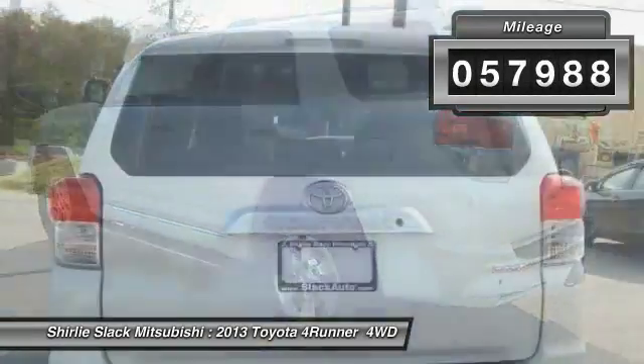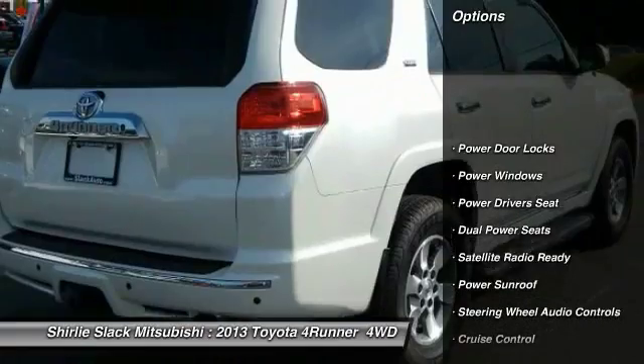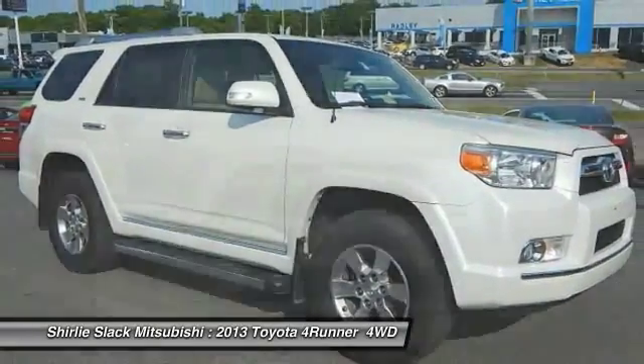This vehicle has less than 60,000 miles. Here are some of this vehicle's great options: backup camera, heated seats, four-wheel drive, keyless entry, navigation system, power driver's seat, power sunroof.